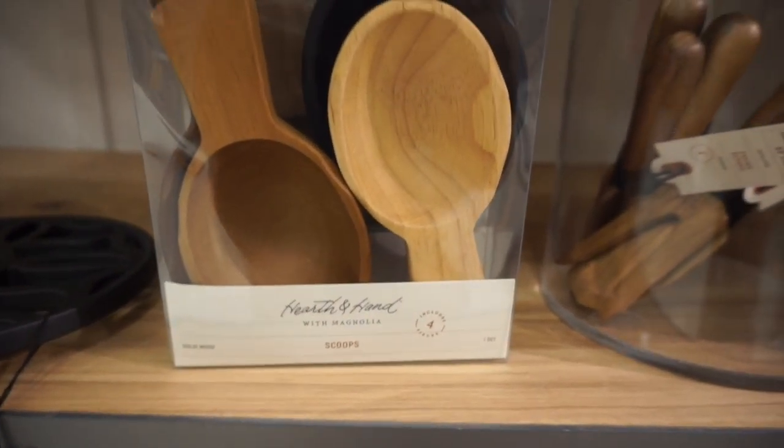When I go into Target, I don't walk in with tunnel vision — I love their home decor section. They always have the cutest things. The Magnolia line has really adorable items and the Hearth & Hand style is just adorable overall; I really love the aesthetic.